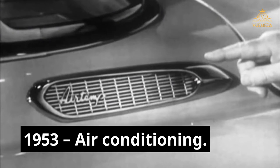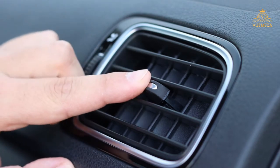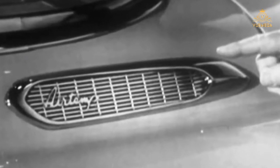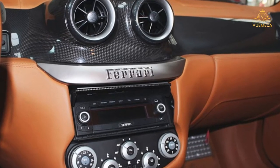1953 — Air Conditioning. The Chrysler Imperial was the first production car to have air conditioning as an option. It came with three settings: low, medium and high. The following year, the Nash integrated system offered front-end heating, ventilation and air conditioning, making driving a much more pleasurable experience in the summer.